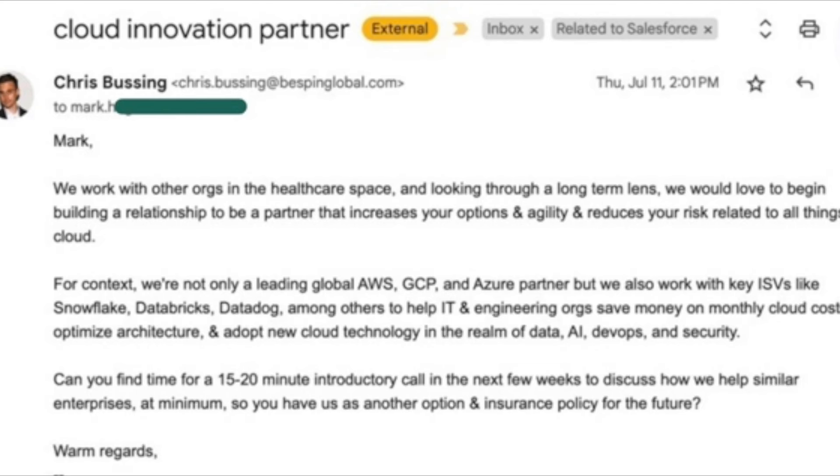Mark, we work with other orgs in the healthcare space and, looking through a long-term lens, we would love to begin building a relationship to be a partner that increases your options and agility and reduces your risk related to all things cloud. We're not only a leading global AWS, GCP, and Azure partner, but we also work with key ISVs like Snowflake, Databricks, and Datadog to help IT and engineering orgs save money on monthly cloud costs, optimize architecture, and adopt new cloud technology in data, AI, DevOps, and security. Can you find time for a 15 to 20 minute introductory call in the next few weeks? Warm regards, Chris.